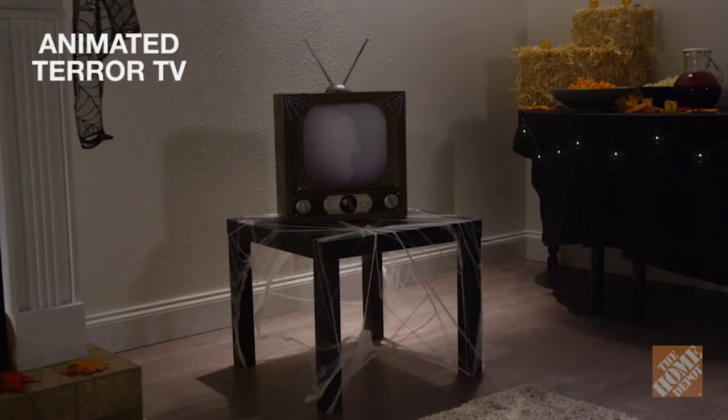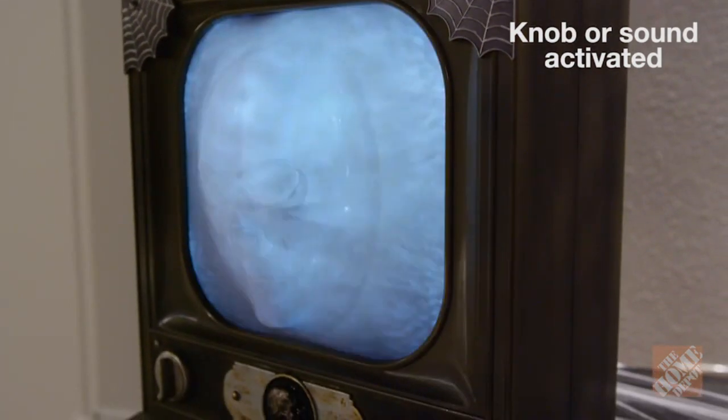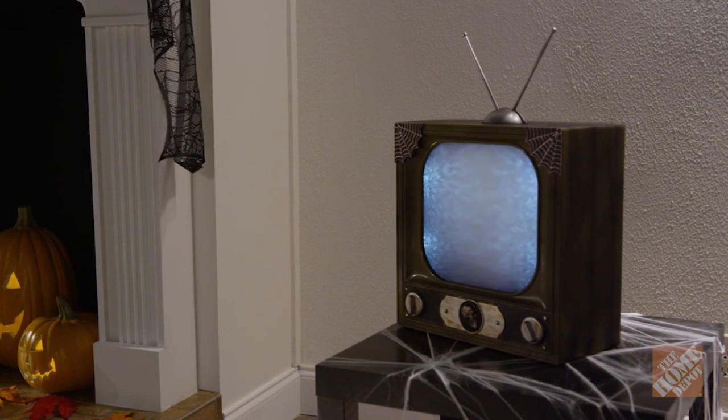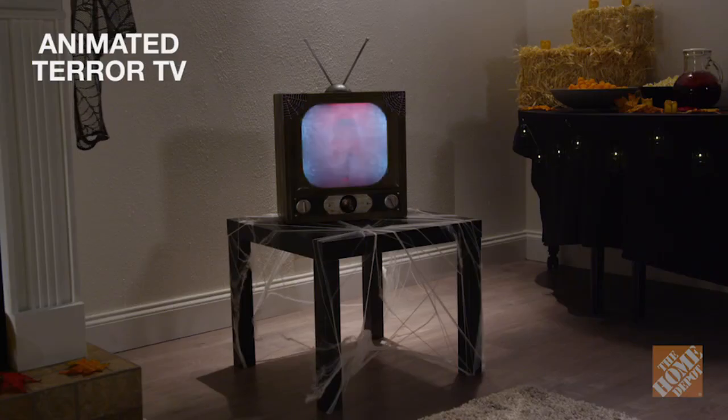With the animated Terror TV, your guests will never expect that your television is haunted. Imagine the fright your family and friends will experience as they are standing around your living room and suddenly your TV displays static and a spooky voice starts to speak while scary lights flash. Then a face suddenly emerges within the television screen. Your guests are sure to run from the room screaming, thanks to the animated Terror TV. Now, at the Home Depot.